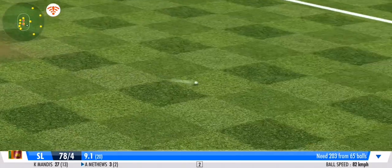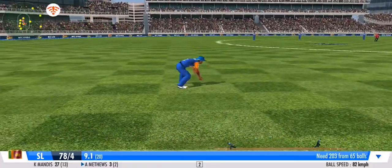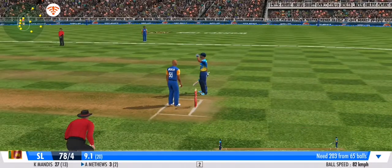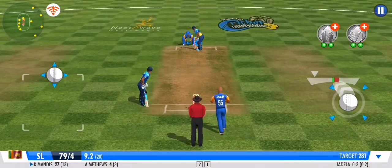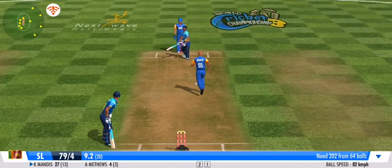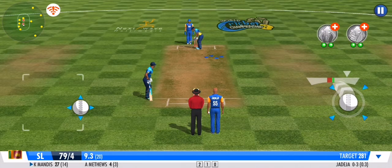He pushes that one onto the mid-wicket for more runs. That's a good throw by the fielder — gets it right back at the stumps. The batsman opting to play it safe on that one. No runs.